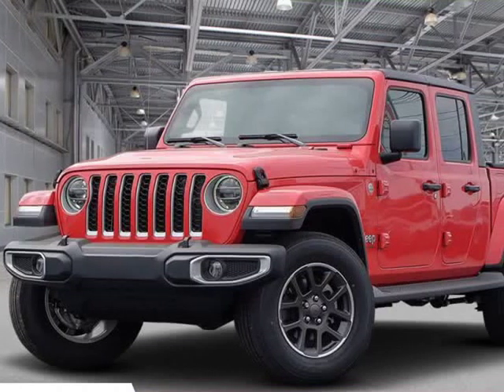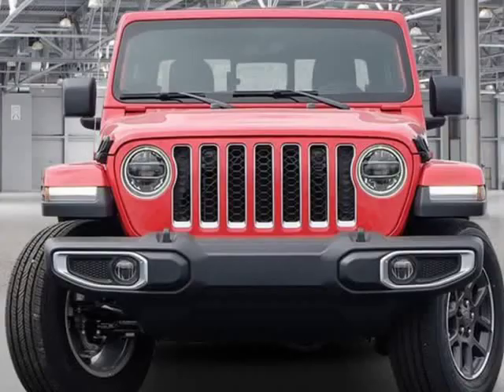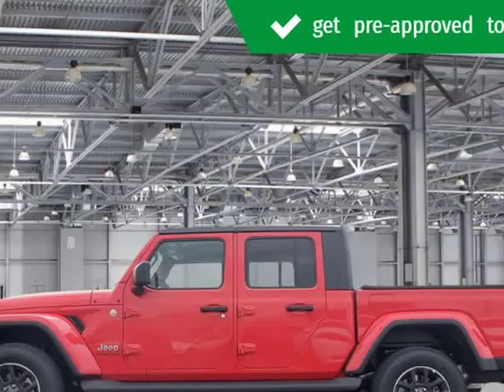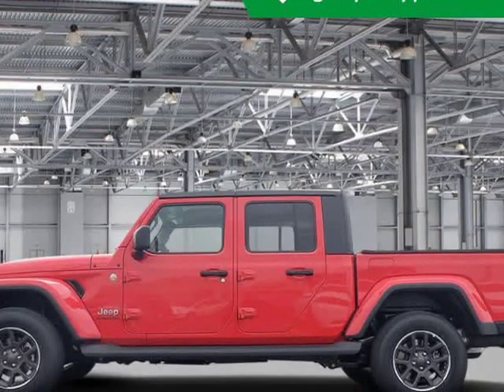This 2020 Jeep Gladiator is brought to you by Kelowna Jeep Ram. This vehicle won stock number 039, and it's been on the lot long. Very clean and very well priced.